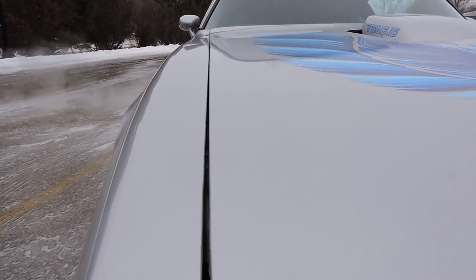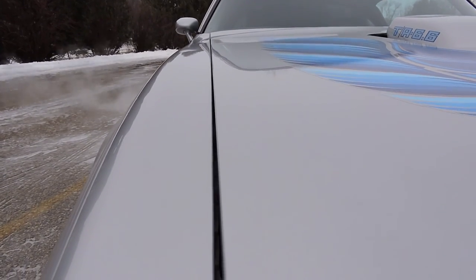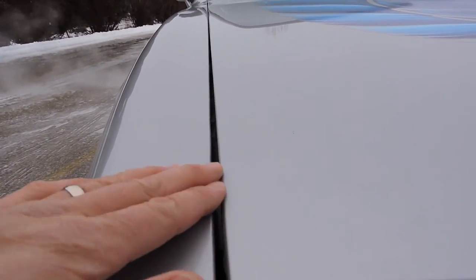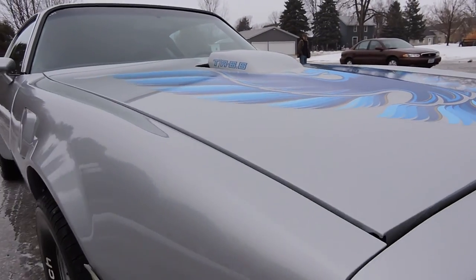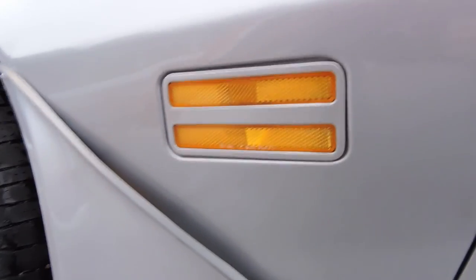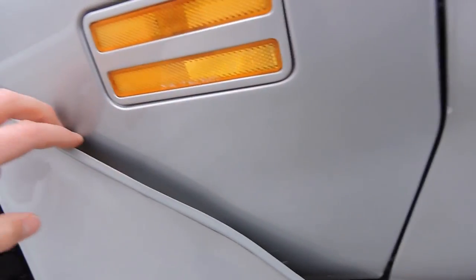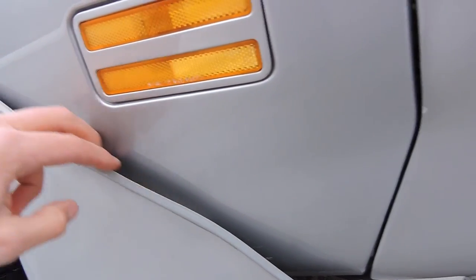As we look at our passenger side hood gap, it's pretty much the same. It's got a nice even gap on the back all the way across, but at the very front there it's probably an eighth of an inch difference. As we look at our front chin spoiler, it's kind of out of alignment right there — there's a little gap there.